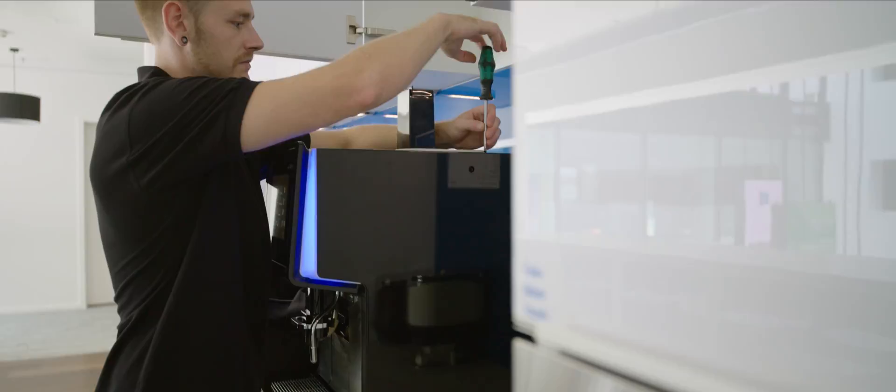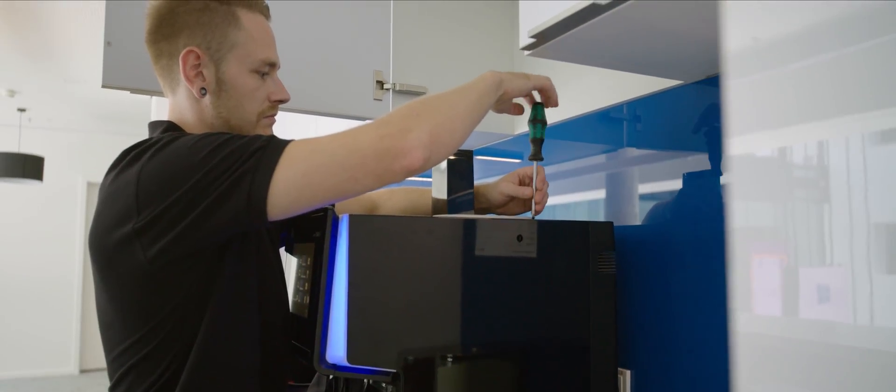Of course, we continue to develop our digital platform. For example, we are testing with Microsoft HoloLens how we can visualize CAD drawings and interactively assist customers and service technicians to do machine repairs and maintenance.